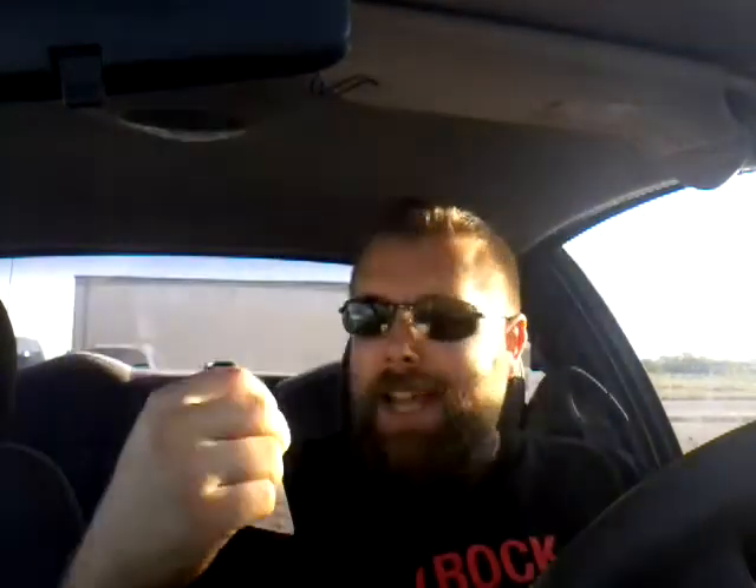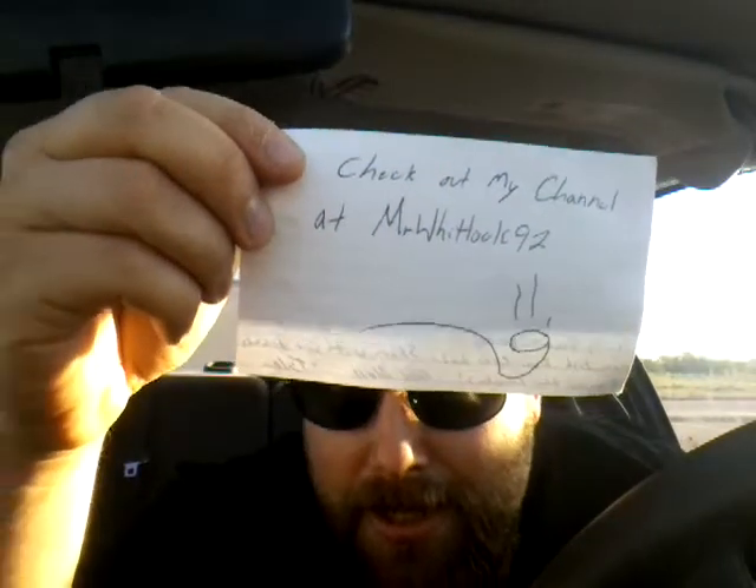Check out his channel at MrWhitlock92 — that is MrWhitlock92.